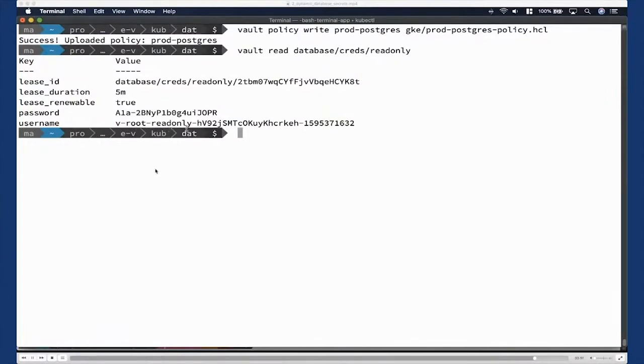We write the policy to Vault for PostgreSQL to retrieve the dynamic database secret with a default TTL of five minutes, extendable to a maximum of 12 hours. The username has a prefix `v-root-read-only`, tying back to Vault — meaning it comes from Vault from a read-only policy — plus a generated suffix and a randomly generated password. An extended demo of all this can be found in our main video featuring Tim Fairweather.